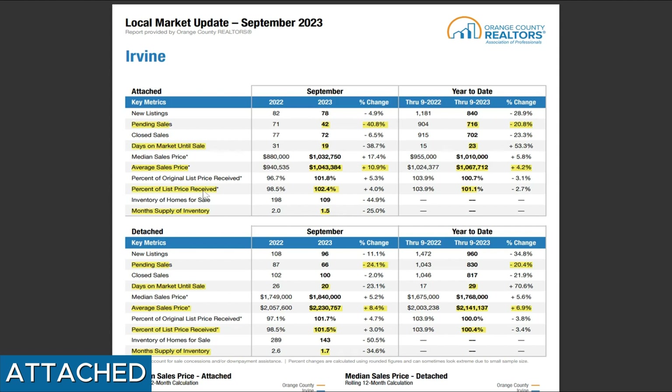Next, we're looking at percent of list price received. In September for attached homes, the number is 1.102 — meaning those homes sold were sold at 2% higher than the list price. If we look at the nine months combined, it's still over asking by 1%. Everything in the attached home bucket is averaged out here — single level, two-level, three-level condos, two bedroom, four bedroom — the key takeaway is that homes are on average still selling above list price.